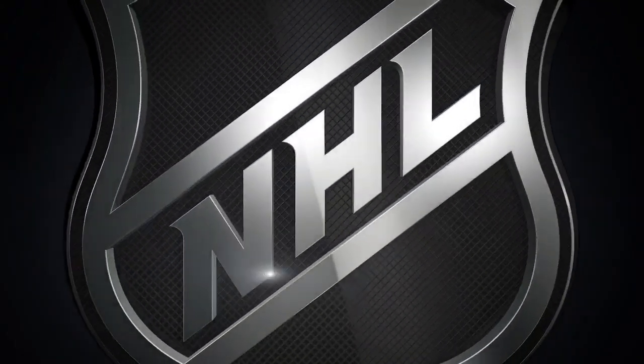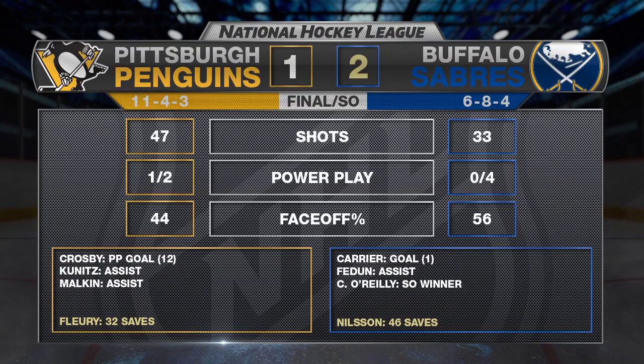Great job by the Buffalo Sabres here from start to finish. There were times when it wasn't pretty — they spent a lot of time in their own zone — but they made it work. And Anders Nilsson in that net was fantastic. He kept his team in the game and gave them a chance, and they were able to finish it for him.